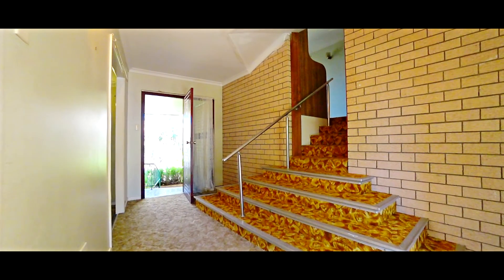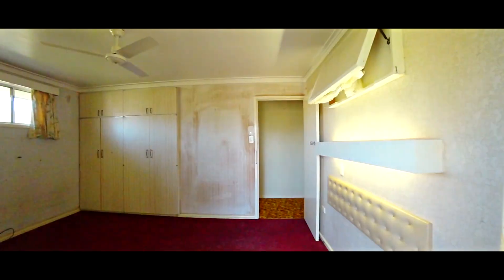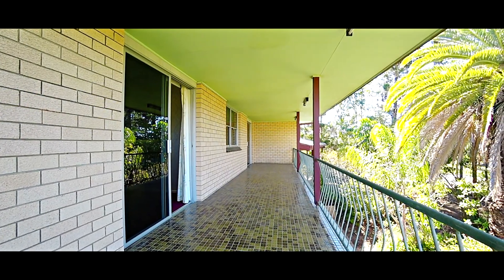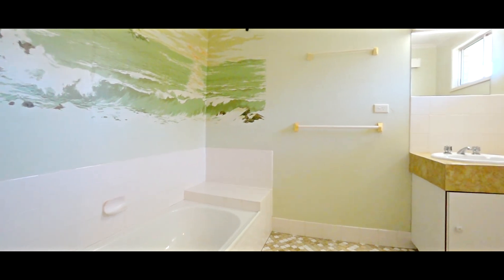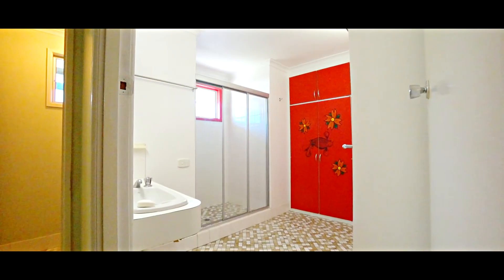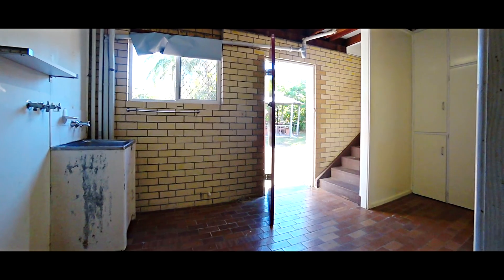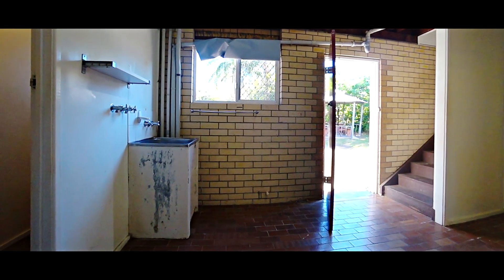This home is split over three levels and does include four bedrooms, all with their own built-in wardrobes. Two of the bedrooms offer outside access to that great front veranda. This is the first home that I've actually seen that offers two separate bathrooms — one which includes the bathtub, the other includes a shower — and we have that separate toilet in the centre, with an additional separate toilet downstairs off the back of the garage and laundry.